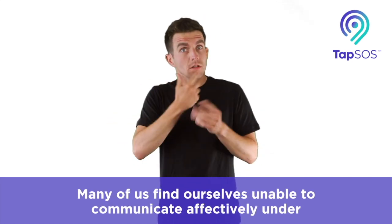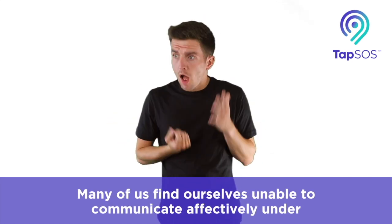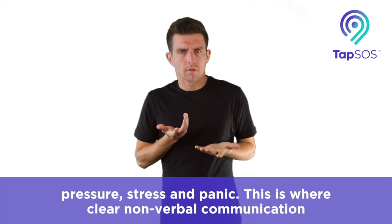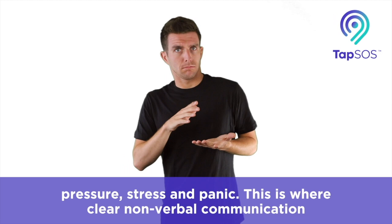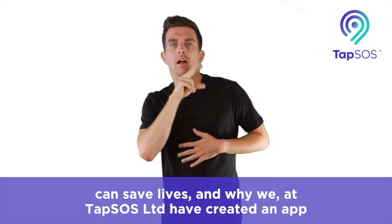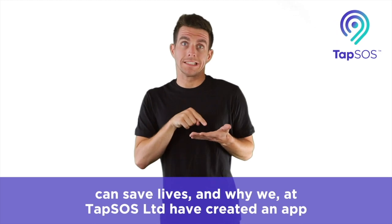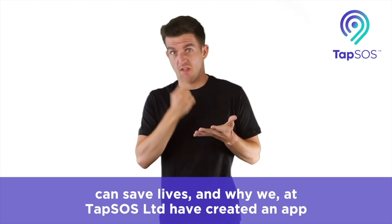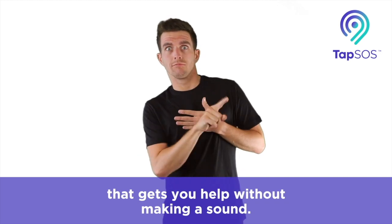Many of us find ourselves unable to communicate effectively under pressure, stress and panic. This is where clear, non-verbal communication can save lives. And why we, at TAP SOS Limited, have created an app that gets you help without making a sound.